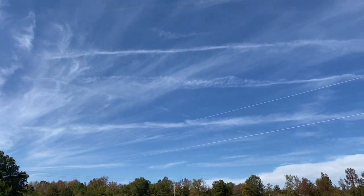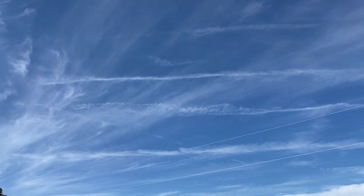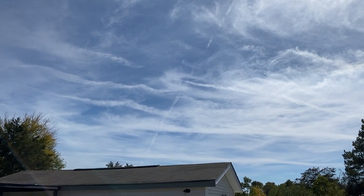Man, what a beautiful day. And yes, you can see all the chemtrails. They're everywhere now. We got chemtrails, and I mean they're everywhere. I'm being bombarded by pollutants. That's what's happening.